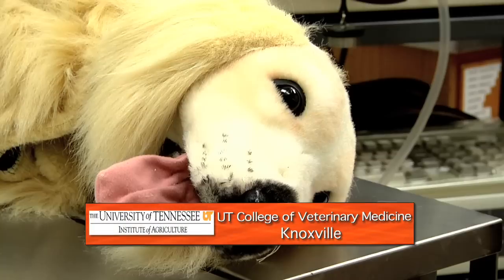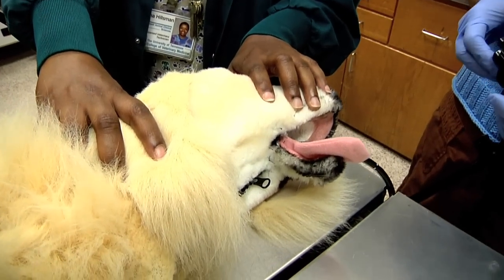His name is Fred. Big ears, soft coat, wagging tongue and all. Fred actually stands for Flexible and Rigid Endoscopic Training Device.